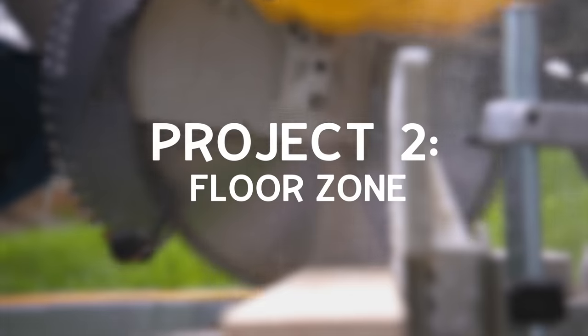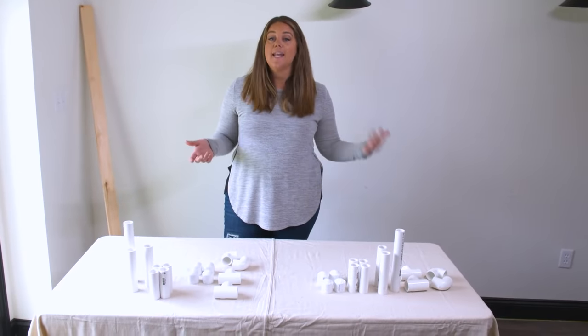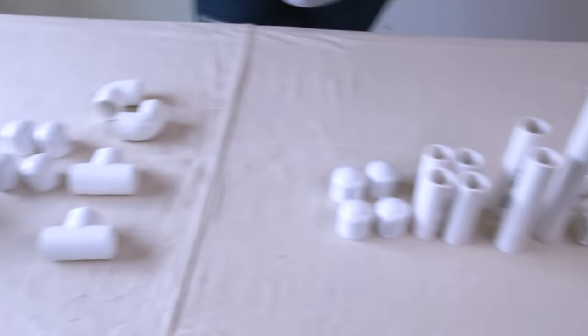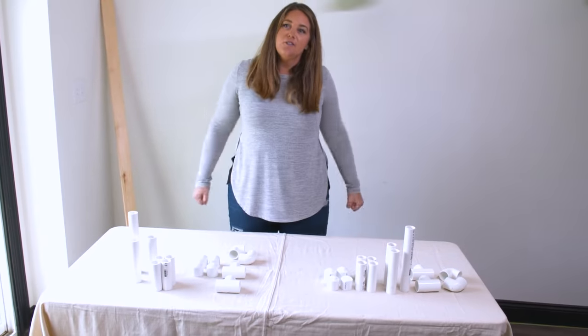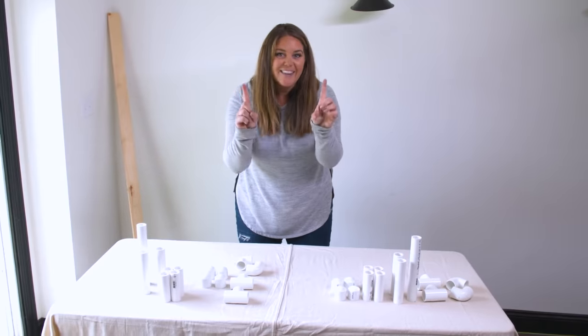We're all prepped for the floor zone. I have a couple DIY projects I'm going to walk you through that I think are really going to enhance this area. The first thing we're going to make are PVC parallettes — basically like push-up bar things you can also do little dips with.